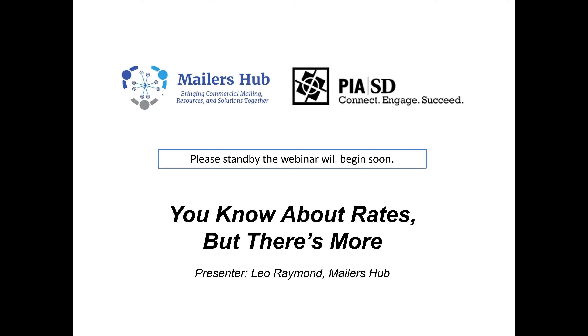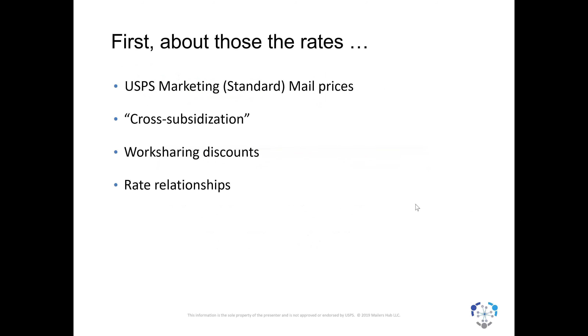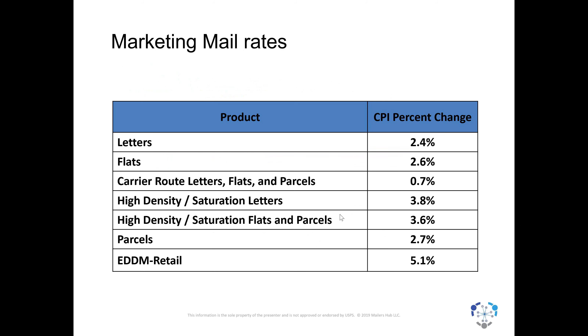Our title today is 'You Know About the Rates, But There's More,' which sets the stage for a conversation about a lot of things, not just postal prices. We want to talk about the standard mail — marketing mail — prices implemented last month, and terms like cross-subsidization, work sharing, and rate relationships. The percentage change within the class of mail was not simply all the same for everything. You have a wide range: under 1% change for carrier route up to over 5% for the retail form of every door direct mail. Conventional letters and flats ran about 2.5%, but almost 4% for some high-density categories.